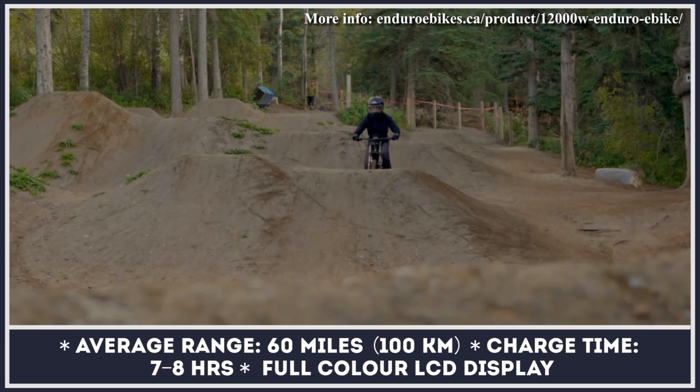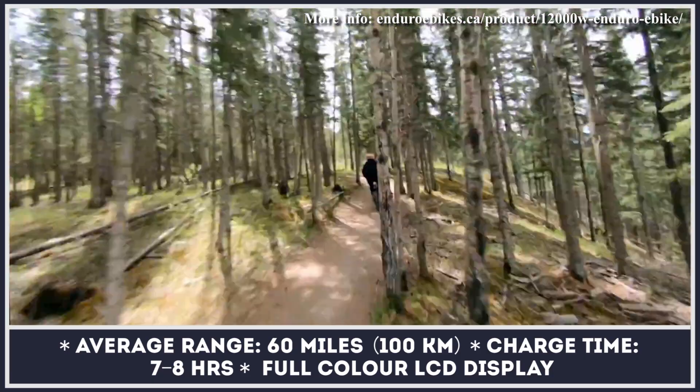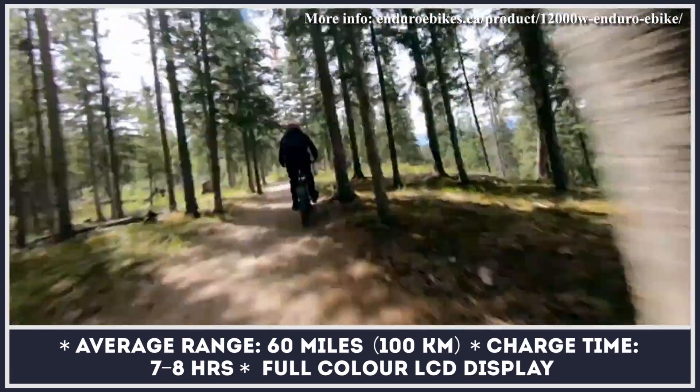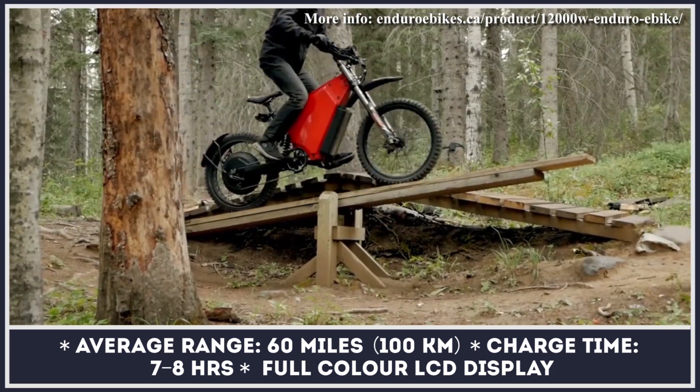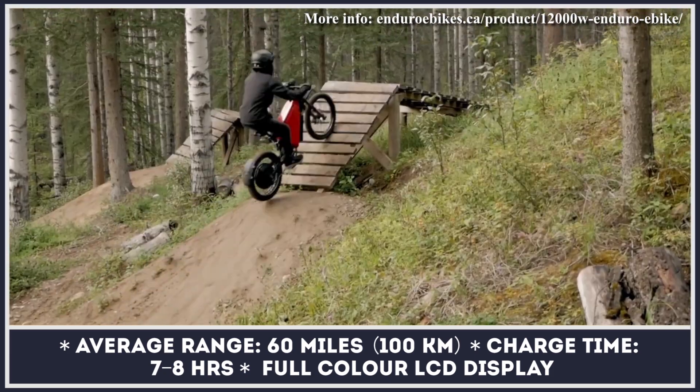The creators of this bike also take safety and security seriously, so their bikes can be equipped with front and rear lights, a horn, turn signals, as well as a GPS tracker and a security system with an immobilizer.